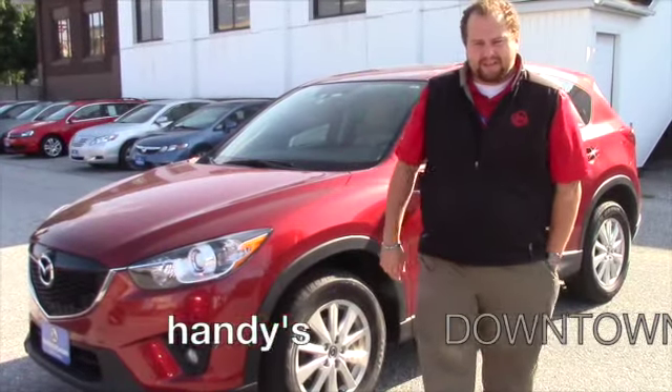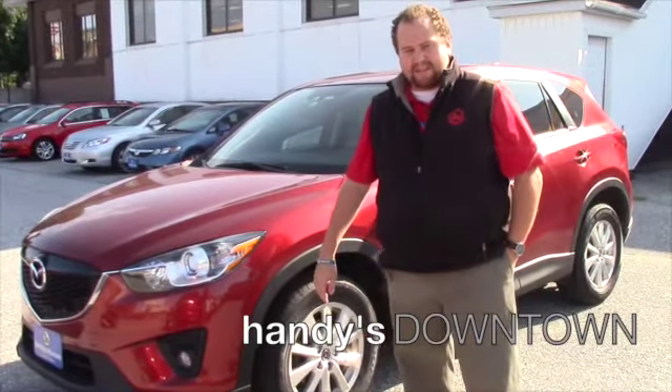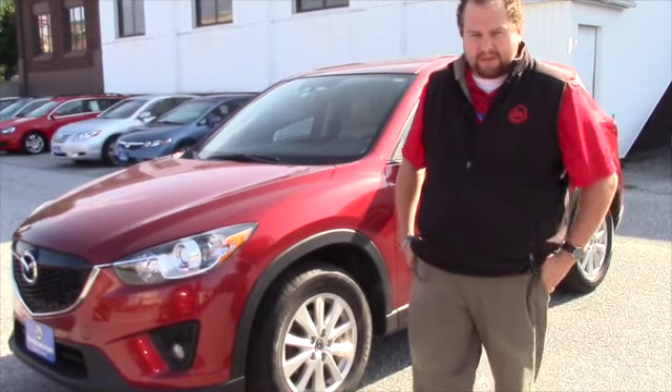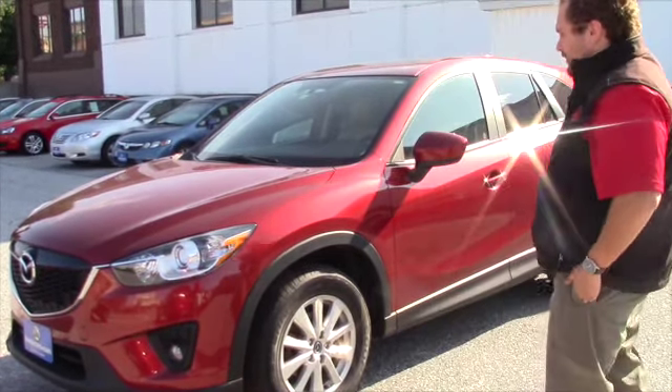Hey Brittany, Taylor down here at Handy's Downtown. Thank you for your interest in the 2013 Mazda CX-5. I just wanted to give you a quick personal walk around of the car, give you a good look at it. I know pictures sometimes aren't the best, but let's just get right into it.